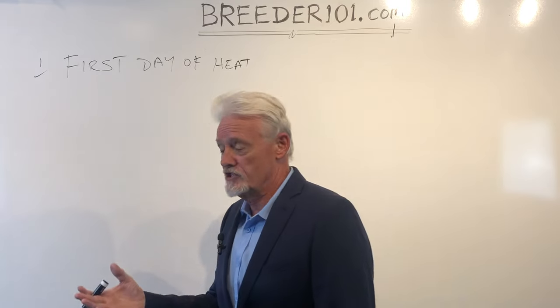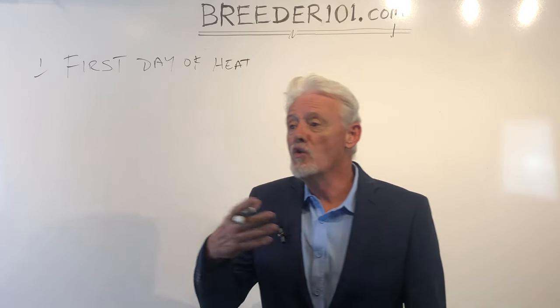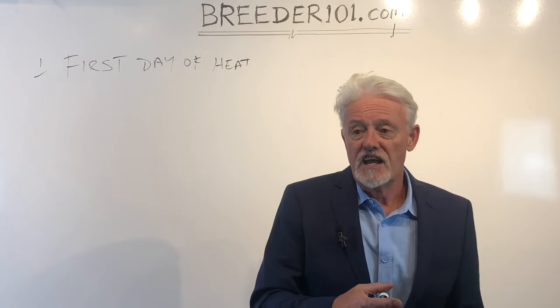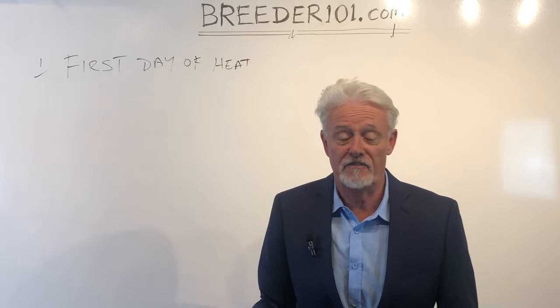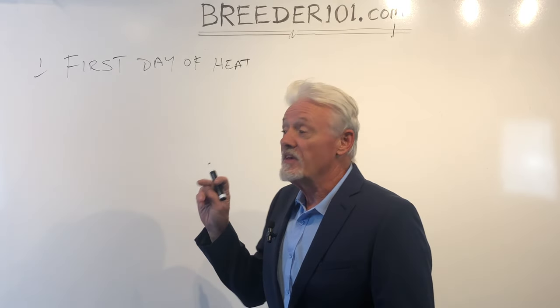Let's talk about what humans do. Humans who don't want to have a baby — the safe time to have sex is when the menstrual cycle is beginning; you're not going to have a baby. And if you're breeding a dog, you want to have puppies. So it's the same thing.